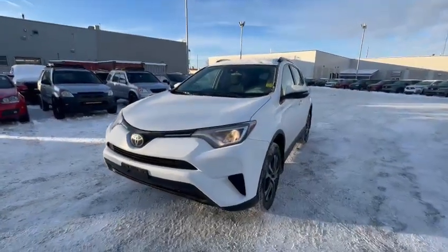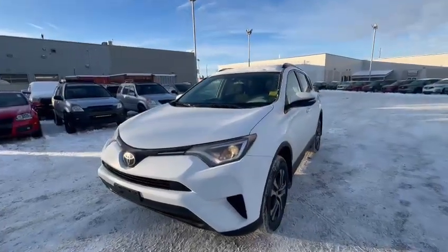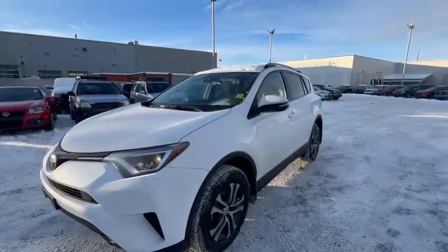Hi there Diane, this is Billy from Southview Acres. Thank you for your input on the 2017 Toyota RAV4. This is the LE package. So let's have a look.